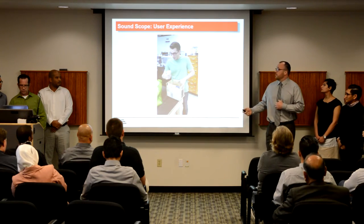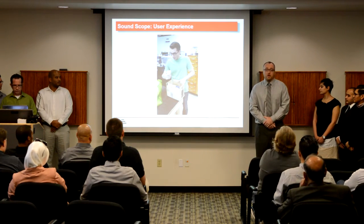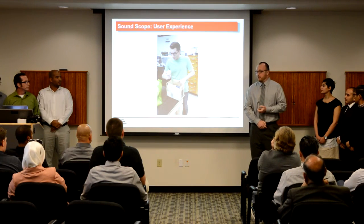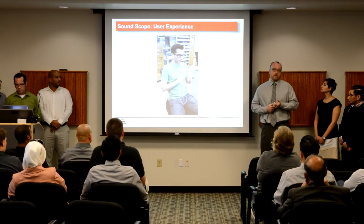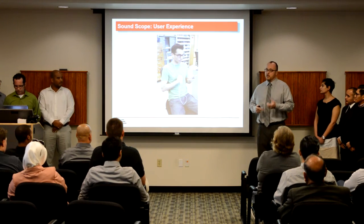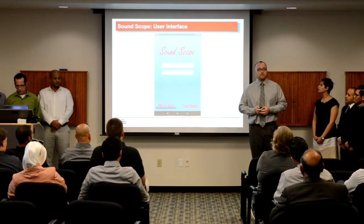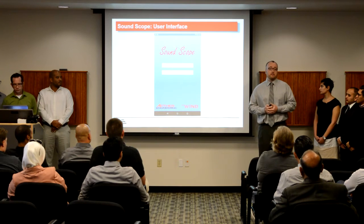To go through a typical user experience, there are two ways you could receive the product: either directly from your doctor during an office visit, or at any time through the mail. Once you have the product, it comes with a set of instructions that will let you know how to download and install our custom application on your Android device. Once you've installed our application, you'll see a standard login screen when you start the application.